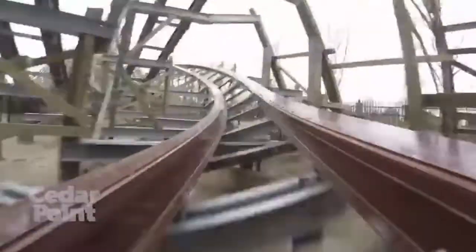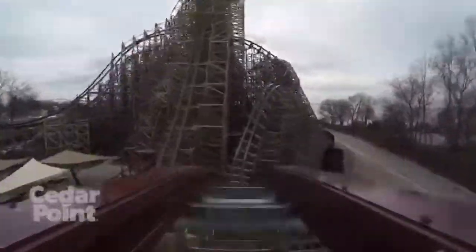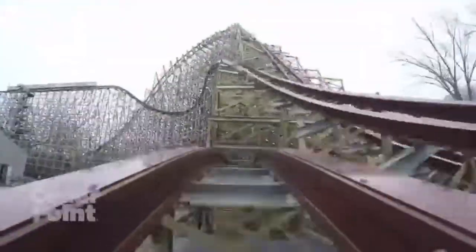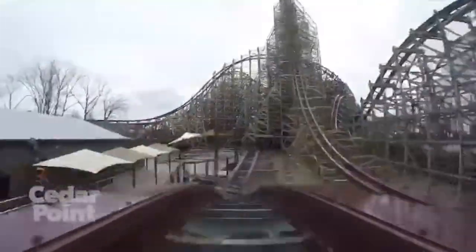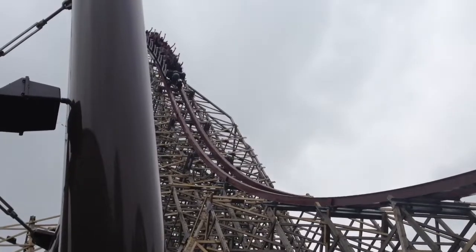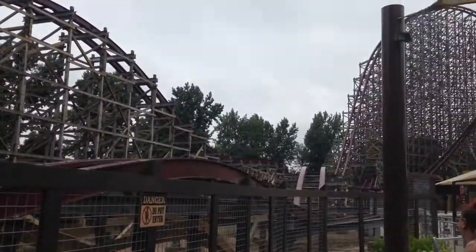Then it goes double down and double up again into the midcourse brakes, which slow momentum for the third train. Unfortunately the third train wasn't running due to the accident. Then you do a couple more airtime hills and a wave turn, a couple more banks, and another inversion — so there are four inversions total on Steel Vengeance. Then look at this: one, two, three, four, five, six — six airtime hills that are absolutely pounding.